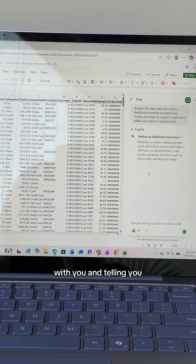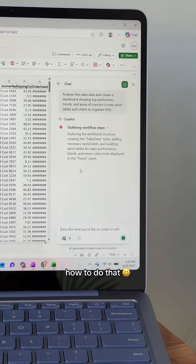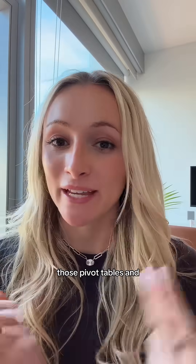Copilot starts chatting with you and telling you what it's doing. It's telling me that it's building pivot tables, which is great because I don't know how to do that. Now it's planning out the charts — it's currently analyzing hundreds of rows of data and it's going to create those pivot tables and charts for me.